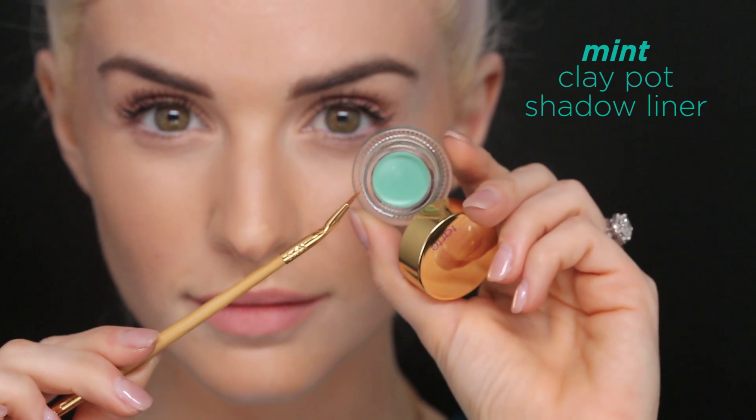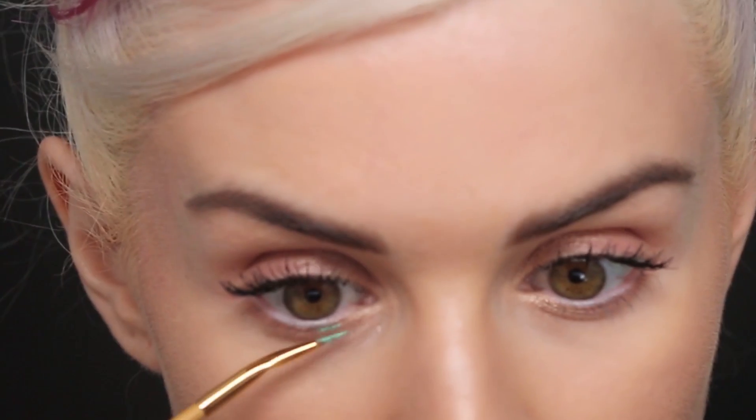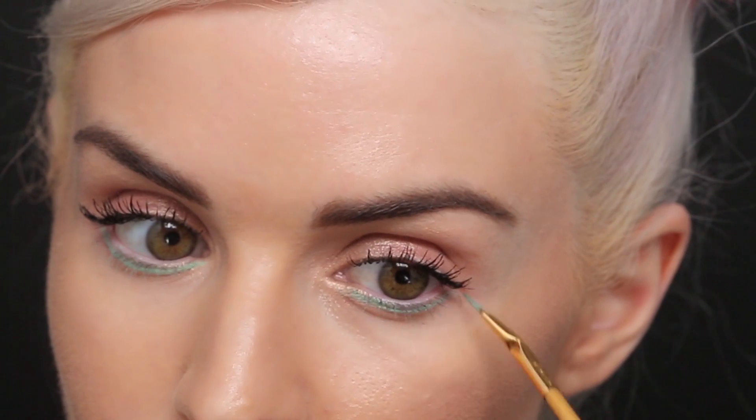I'm going to start out using our new Amazon and clay shadow liners and lining right under my lower lash line with the mint shade. This is great because it's a good summer look — it's fresh, colorful, but not too over the top.